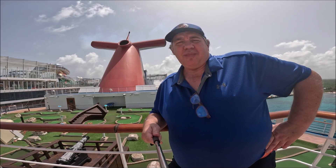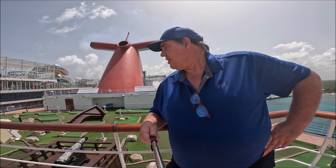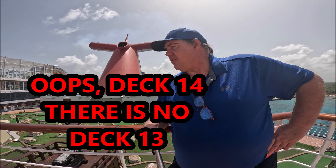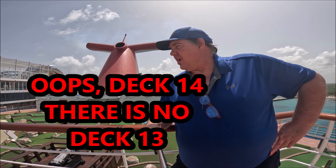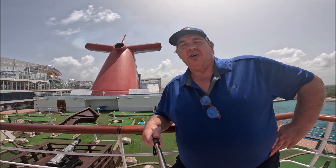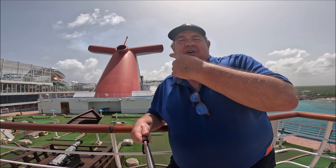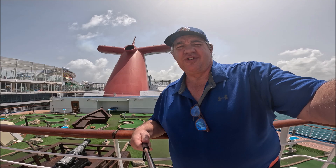Hey guys, I'm on the Carnival Dream. I'm fixing to show you the miniature golf course and the sports court. The miniature golf course is down on deck 12, but I'm up on 13, so I can look down on it and show you a better view. Let's take a look at this, and we'll walk to the back to see the sports court. You can see that whale tail up there behind me — that's where the sports court is.